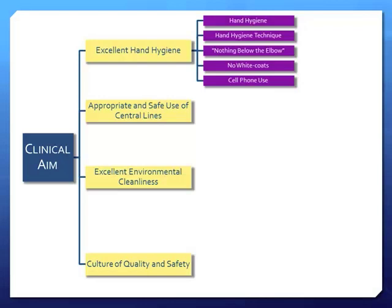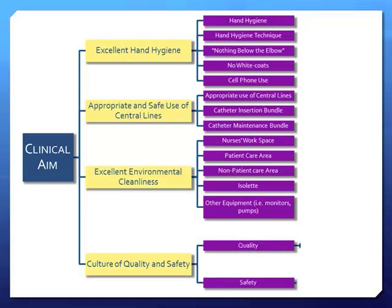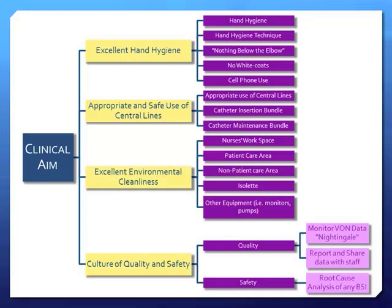That's just an example of a key driver diagram. I'll give you an example of why culture of quality and safety is important. At one point we were doing very well in the NICU — our infection rate was low — and then one month there was a spike. I walked in and everyone was upset, asking why it happened. One of our managers approached me: 'Why are you so happy, didn't you see our data?' I said yes, but everyone is so upset because we don't blame our babies anymore.